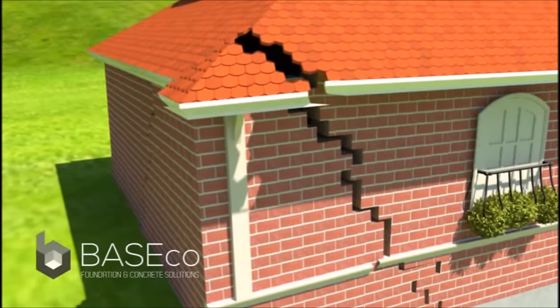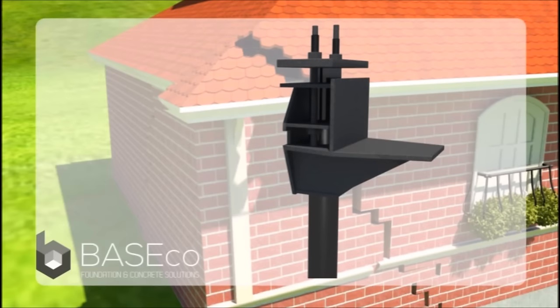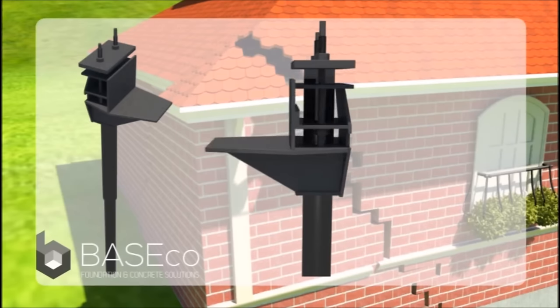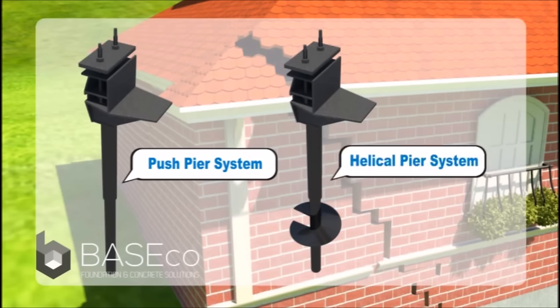Base Co. offers two permanent solutions to repair a settled structure: the load-tested resistance or push-pier system, and helical piers — steel piles screwed into the soil until the required torque is achieved.